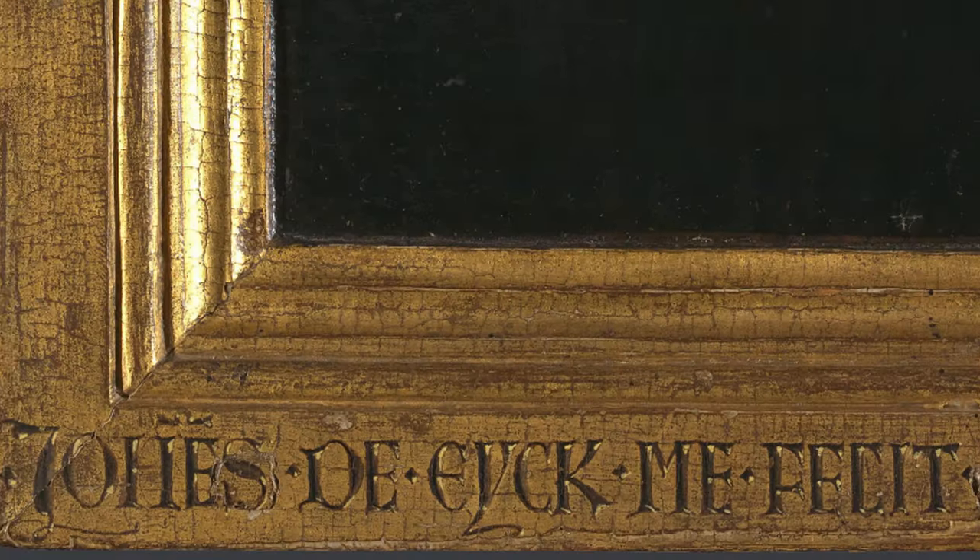The convex mirror at the centre of the painting is a significant element. Mirrors were regarded as cutting-edge technology in the Middle Ages, and their convex shape was the only feasible design at the time. The mirror is not only a testament to Van Eyck's skill in capturing intricate details, but also carries multiple meanings. It is seen as the all-seeing eye of God, reflecting on the spiritual and moral aspects of life. The mirror's reflection includes two additional figures, believed to be witnesses to the scene, adding to the narrative depth of the painting.